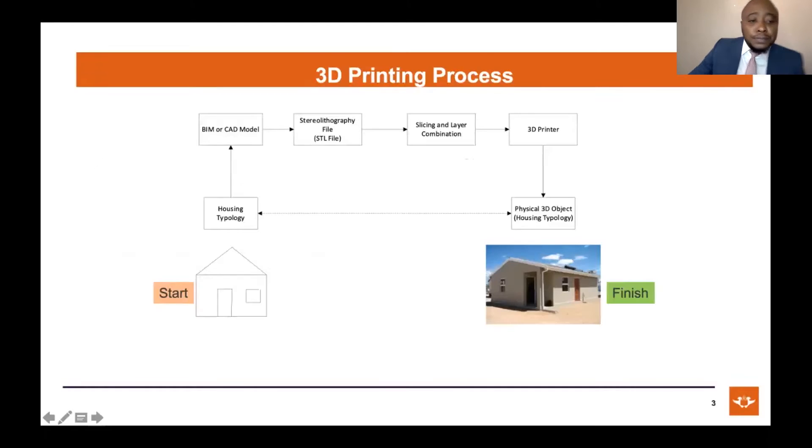At a high level, 3D printing is taking a concept, converting it to a digital format using BIM and CAD models — which Gagel also spoke about earlier — and converting that model to an STL file, then slicing it into different layers. After slicing it, you move it to a 3D printer, which then prints a building. This is the entire process of 3D printing actual structures and general objects.